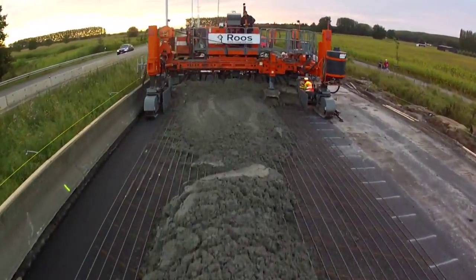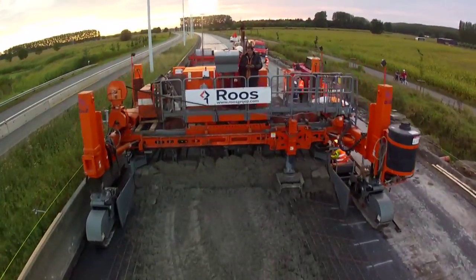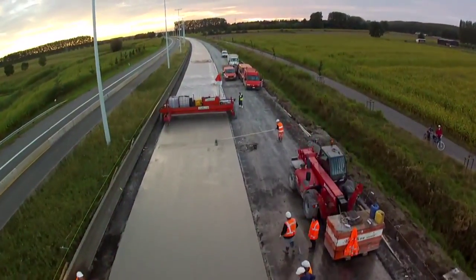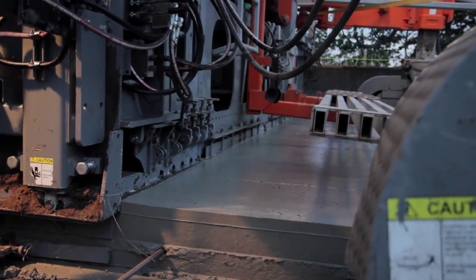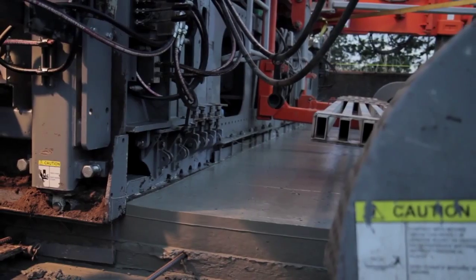GNZ is committed to excellence in global service and support. We are extremely dedicated to our domestic and international customers. No matter what market a contractor finds himself in, GNZ has the flexibility to satisfy their requirements.